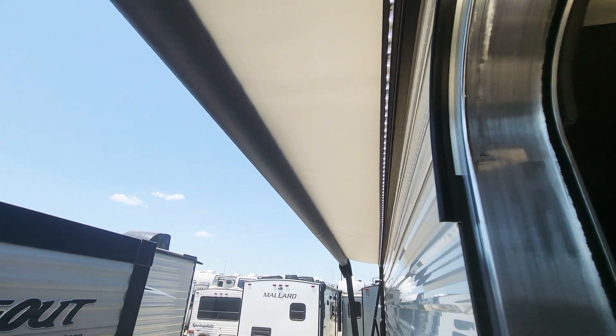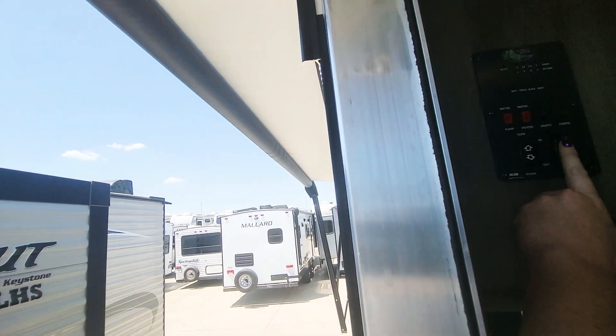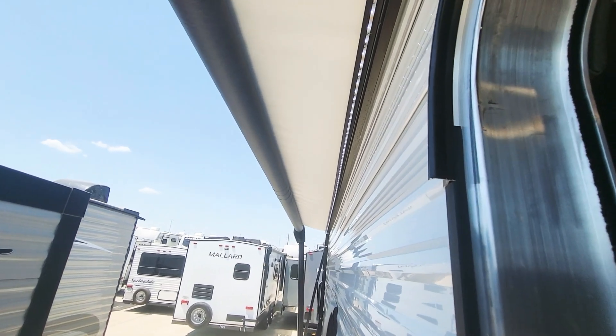No rips, tears, sun rot, anything like that. The picture shows it a little more open — I just want to show you that it does work.